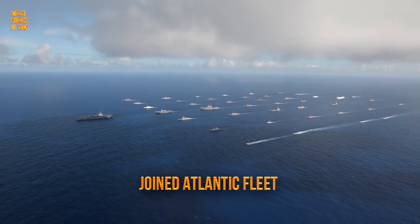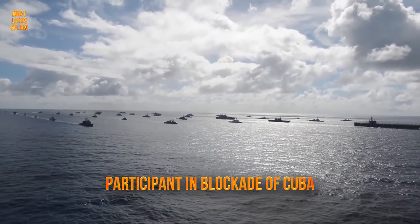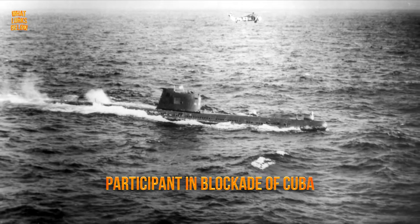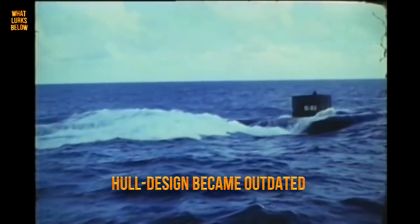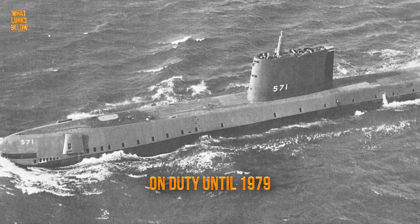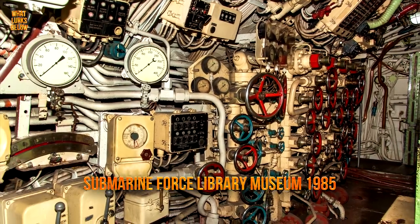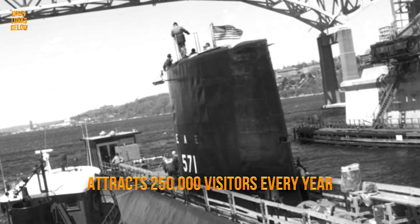Although the USS Nautilus had been destined to greatness as a test site, an overhaul in 1960 had the craft join the Atlantic fleet, serving as a regular submarine. One of her very first operations was as a participant in the blockade of Cuba during the Cuban Missile Crisis. The only things holding the old girl back were the harrowing noises from her vibration and a hull design that became outdated. The Nautilus was banished to the second line, undergoing anti-submarine warfare exercises far from Soviet forces. She remained on duty until 1979, when she was opened to the public as a permanent exhibition at the Submarine Force Library Museum in 1985, attracting around 250,000 visitors every year.